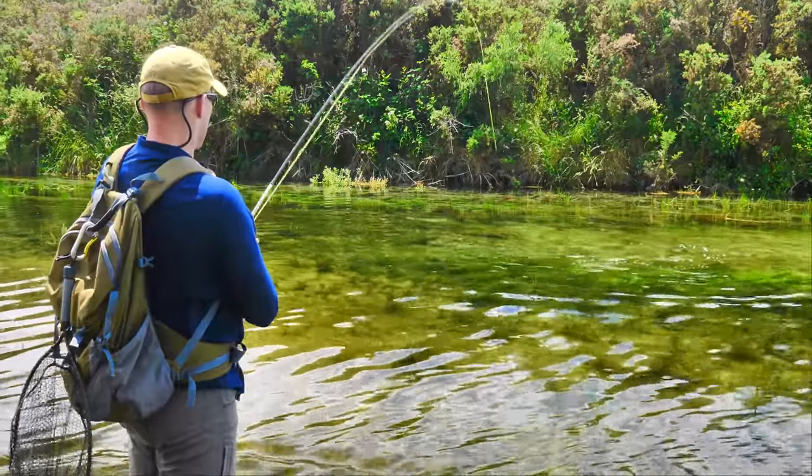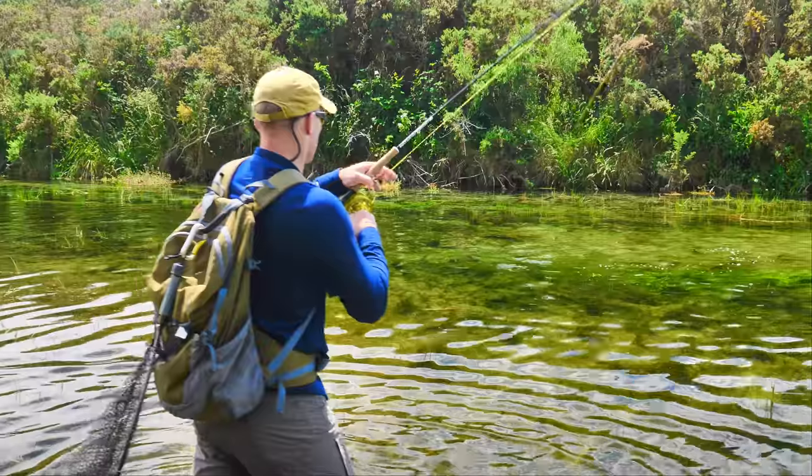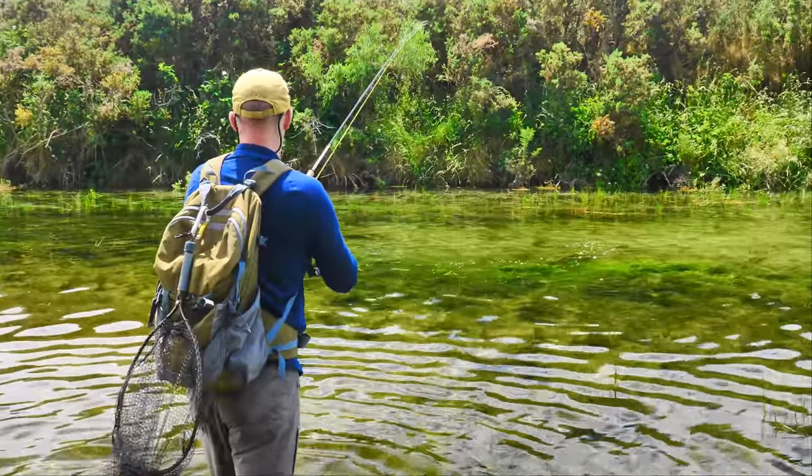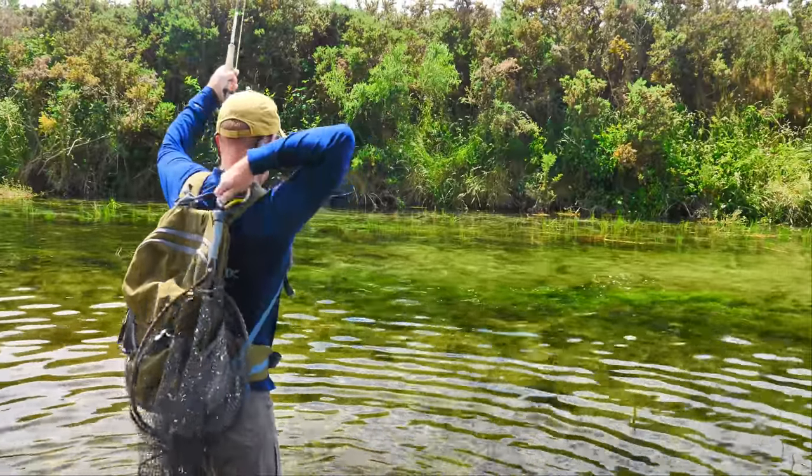That's a stunner for me — he hung underneath that dry fly for about a four or five count, and then he just said yeah, I'm going to eat that. You gave it a little twitch, didn't you? Yeah.